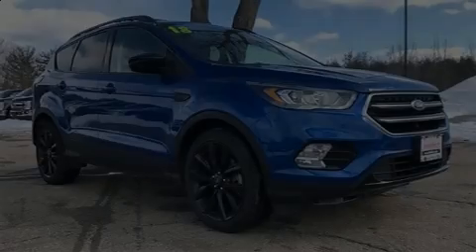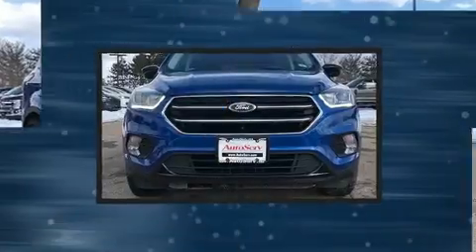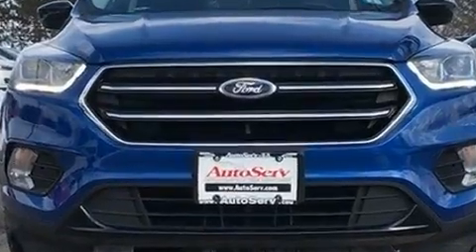Sensibility and practicality define the 2018 Ford Escape. With less than 20,000 miles on the odometer, this four-door sport utility vehicle prioritizes comfort, safety, and convenience.